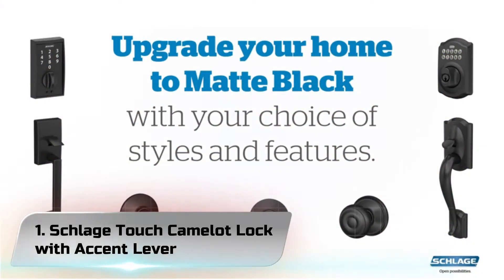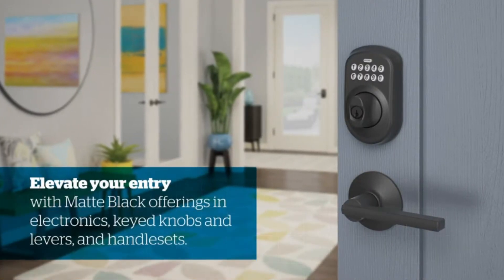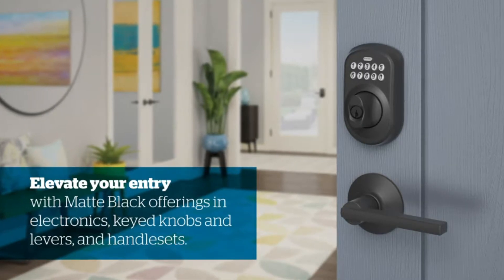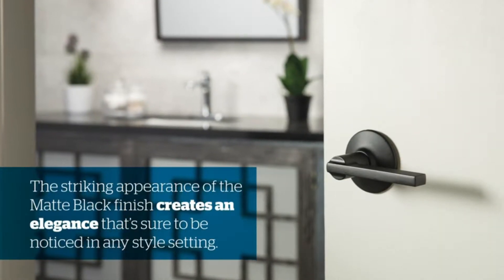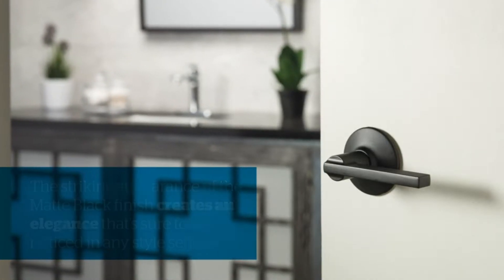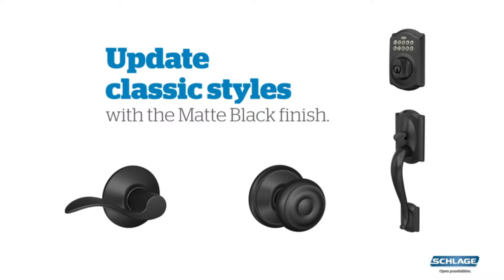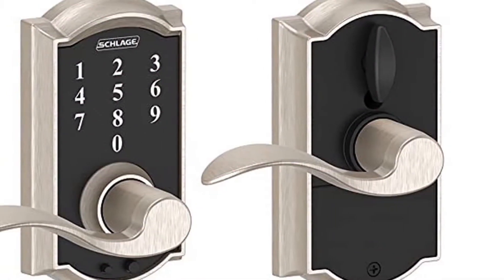Number 1: Schlage Touch Camelot Lock with Accent Lever. One reviewer says this doorknob has been a life-changer — it's wonderful to not have to worry about keys anymore. It's easy to install, locks automatically, and the built-in LED light takes it over the top. The LED is bright and illuminates the keypad and beyond.